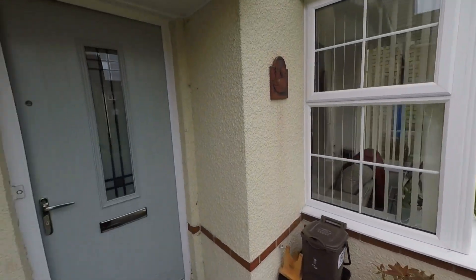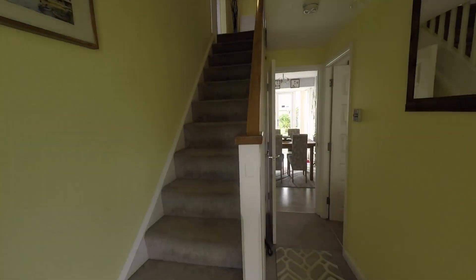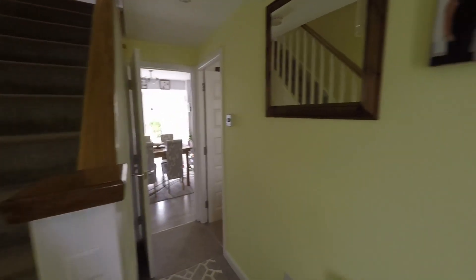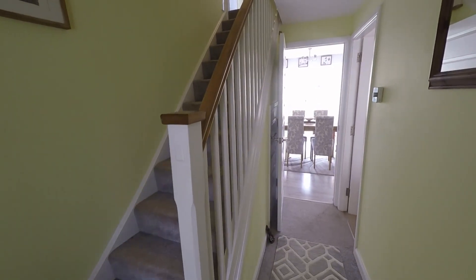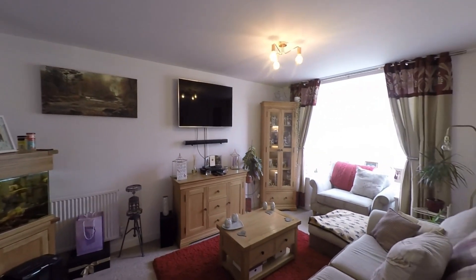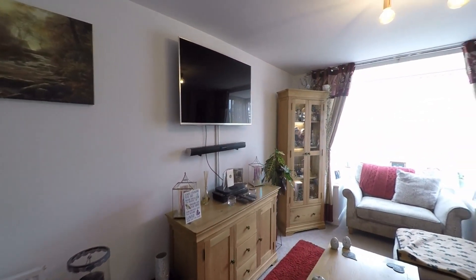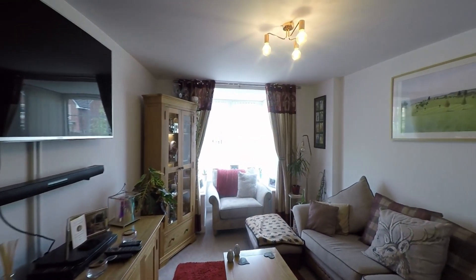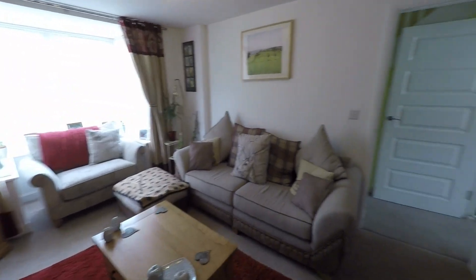On entering the property itself, first stepping in we can see we have a nice spacious hallway with plenty of room. We do have the convenience of a large understairs storage cupboard. As we make our way around the ground floor, we first step into this generous size living room — a great size space with plenty of room for all of your living room furniture, and we do have the large bay window to the front allowing in plenty of light, making it a real pleasant family room.